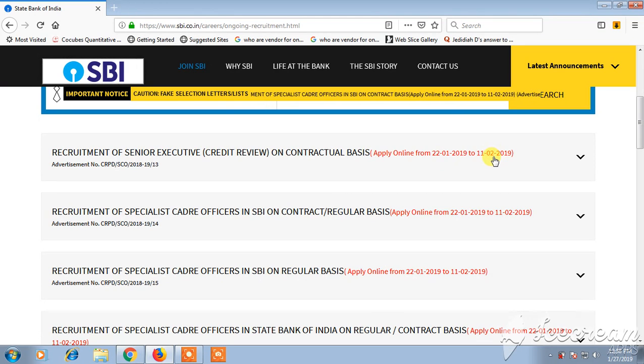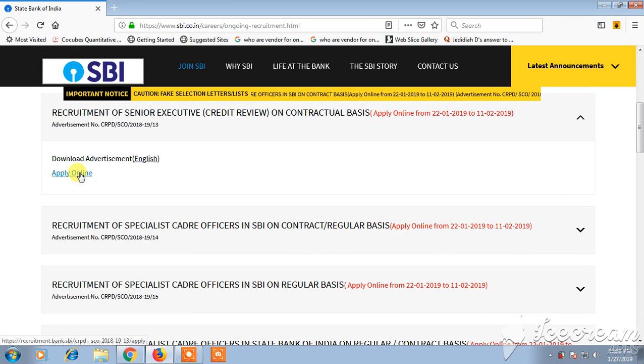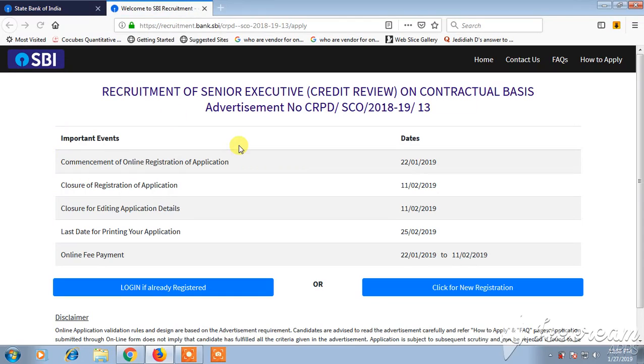After clicking on this, you can click 'Apply Online' if you want to apply online. There you can see more information about the job role, like important events — the commencement of online registration and application starts from 22 January 2019, and closure of registration is on 11 February 2019.